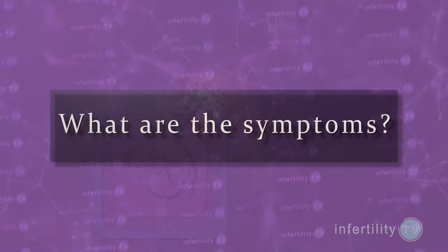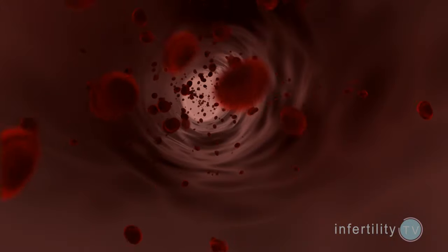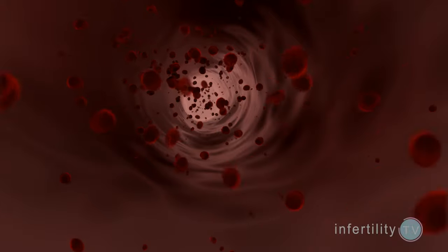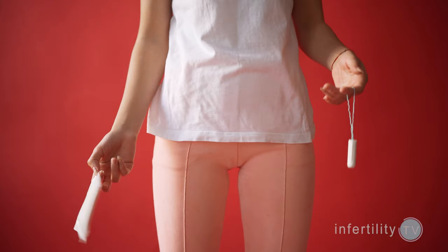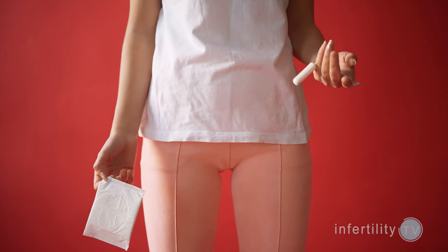Nobody really knows why polyps occur in some women. Like normal endometrium, estrogen can make polyps grow larger. In some cases, polyps cause women to have abnormal vaginal bleeding. They may have periods that are heavier or longer, or they may have bleeding in between periods. Most women who have polyps, however, do not have any signs or symptoms.